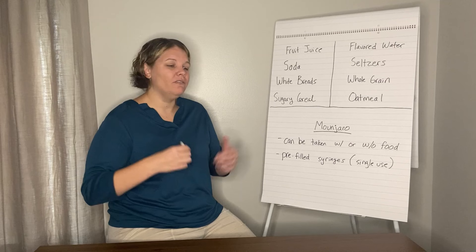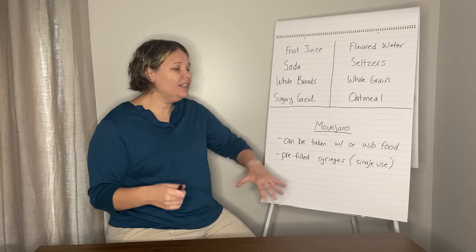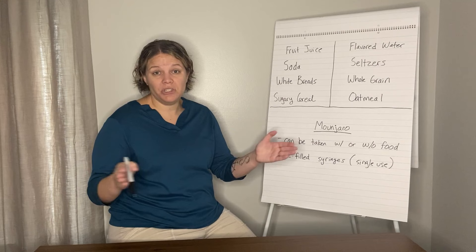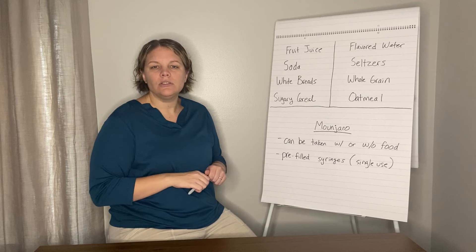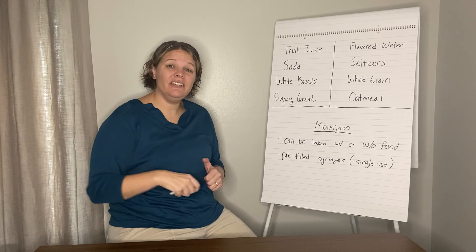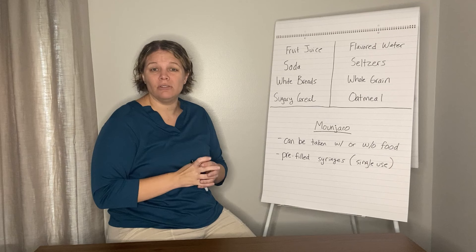Don't be afraid to ask your provider for help — if they're not open to it, it might be worth finding a different provider. Please check out my other videos on Mounjaro because it is a game changer. It's currently approved only for type 2 diabetes, but Eli Lilly is pursuing an obesity or weight-loss-only indication, similar to how Wegovy is semaglutide approved for weight loss. My patients have been tolerating it great and the weight loss results have been incredible. See you in the next video!